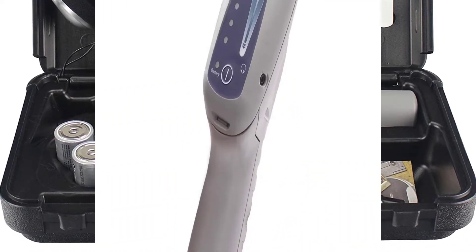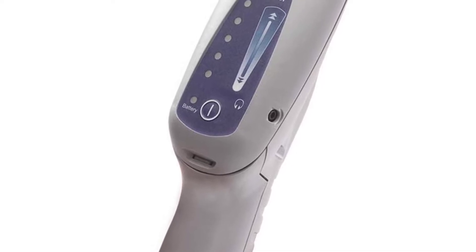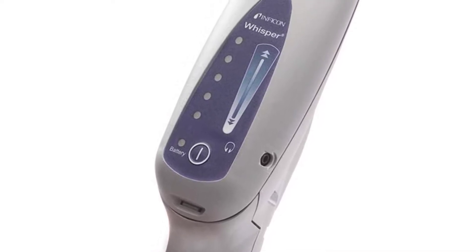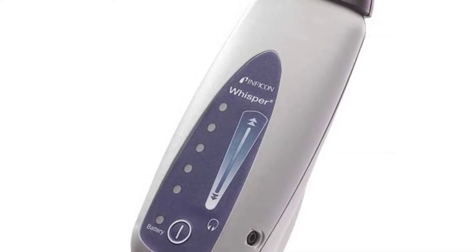It is super efficient with power consumption and works fine with just 2D cell batteries. This is proudly the only device that is capable of tracing and detecting nitrogen leaks. You can use this even when the environment is very busy and noisy.